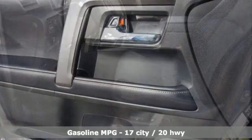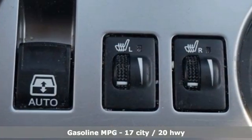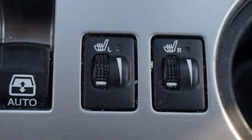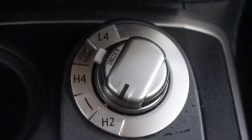And get ready for an impressive combination of features: V6 engine, front heated bucket seats, integrated navigation system with voice activation, and auto dimming rear view mirror.